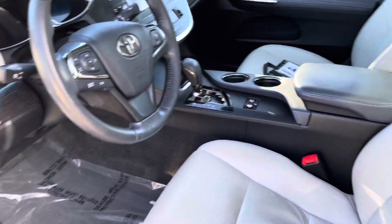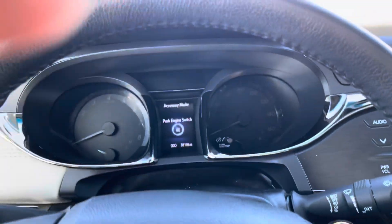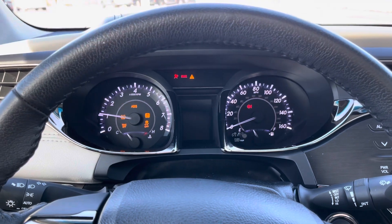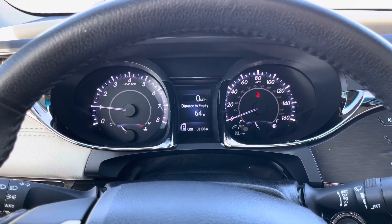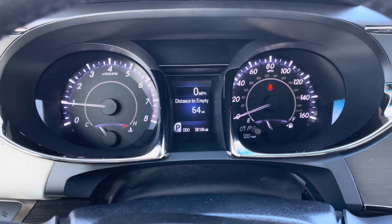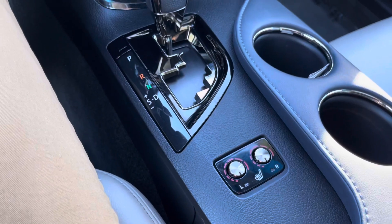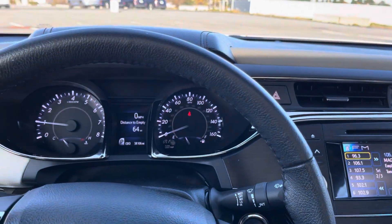Really clean gray interior. I drove it around the lot and it drives really nice.